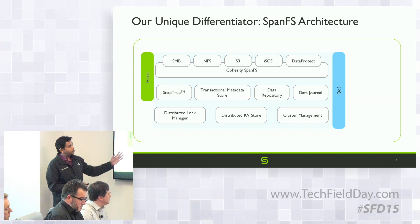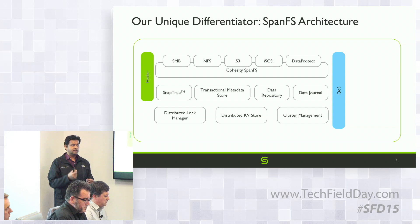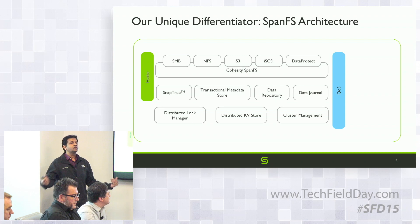Every single IO that comes in is tagged with QoS depending on policy. You can set a policy per view — backup, test and dev, filer — and every IO is tagged accordingly. We also tag the IO based on whether it's part of a sequential or random stream. QoS does two things: it determines the priority relative to other IOs in the system — before accessing any shared resource, it goes through a QoS queue — and it also determines where to land the data. A sequential backup stream might land data on hard disk; a low-latency workload lands data directly onto SSD.